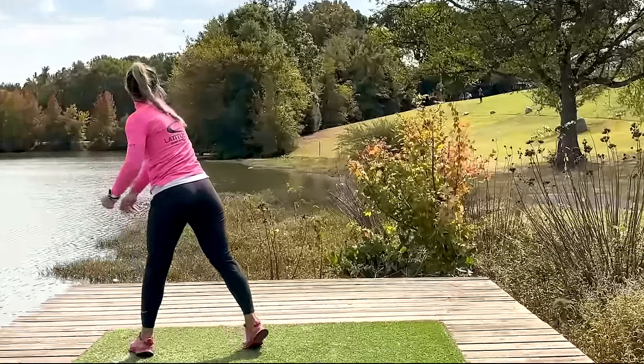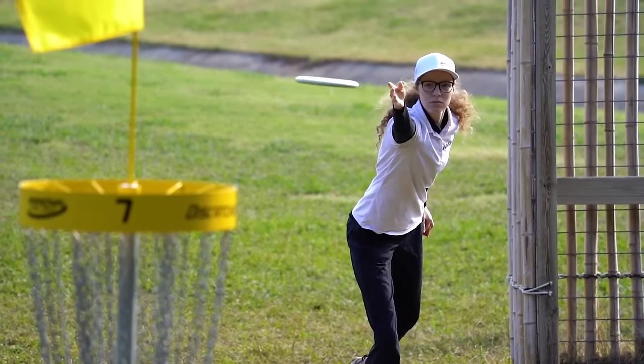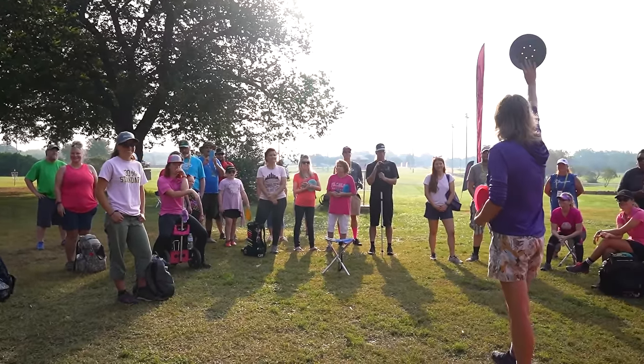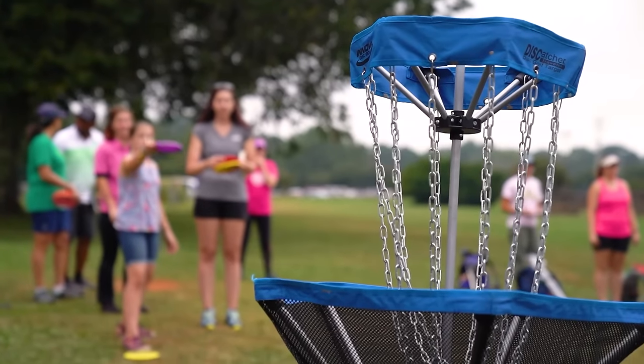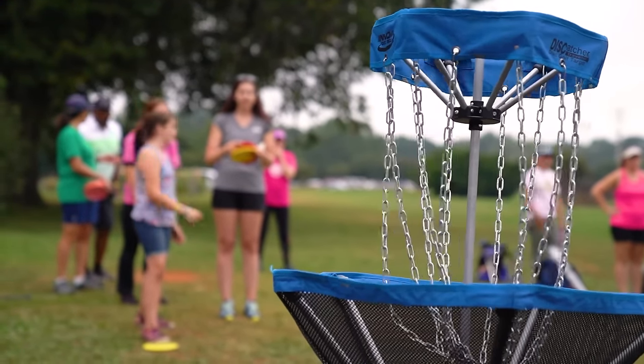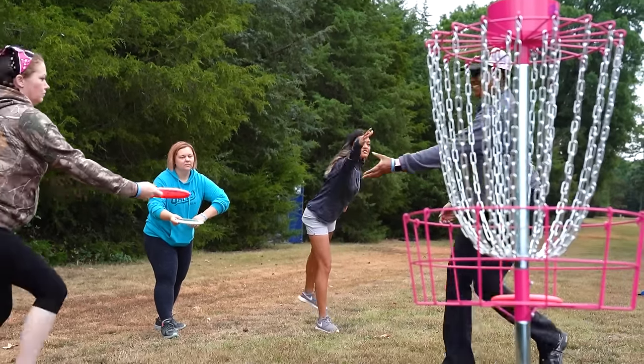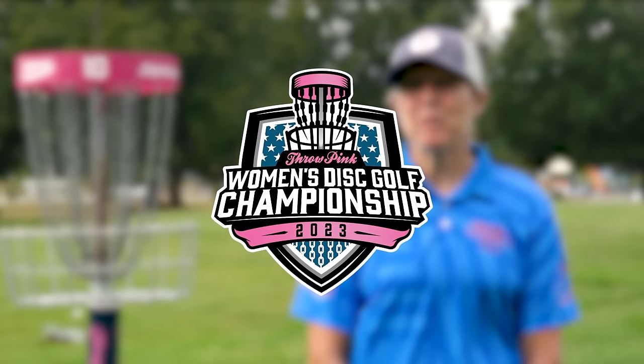Third year of the Throphy Women's Disc Golf Championship — hosting women from all over the world. This week isn't just about the top women in the game. There are opportunities for spectators, fans, and women wanting to learn. Saturday's clinic lets touring pros, after finishing their round, teach you how to play disc golf.